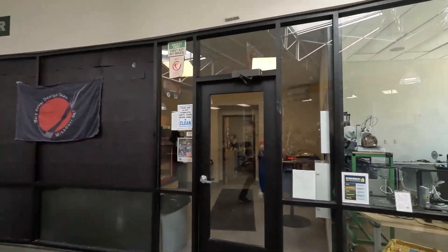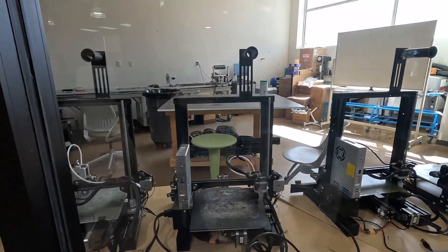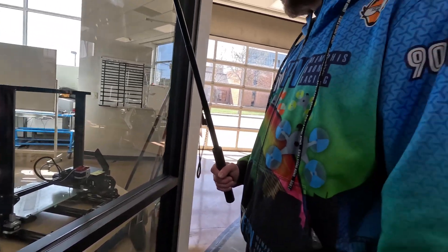Behind you here is our 3D printer lab and our carbon fiber winding machine. Teams can get together and collaborate and share resources — stuff like 3D printers, our carbon fiber room, our welding room. We can all collaborate and we don't have to buy equipment ourselves if we're just doing a couple of little parts.